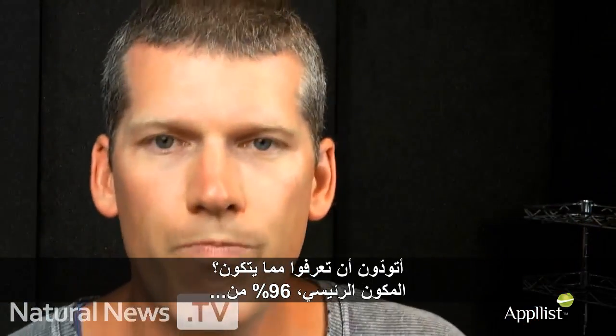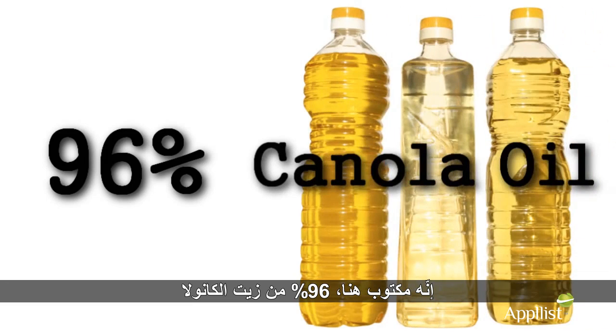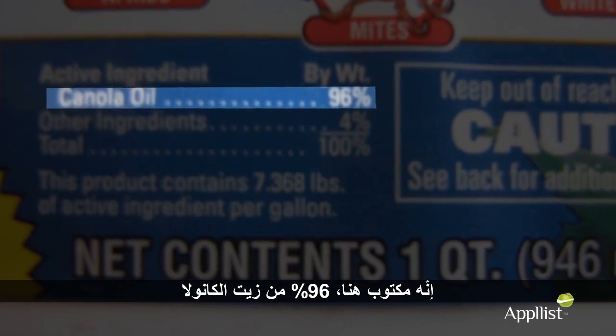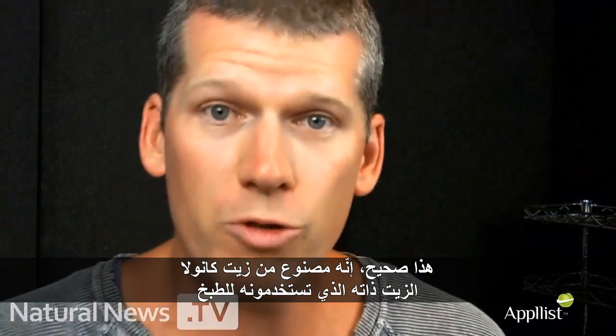Care to guess what's in it? The number one ingredient — 96 percent — right here: canola oil. 96 percent canola oil. That's right. It's made out of canola oil, the same stuff that you cook with.